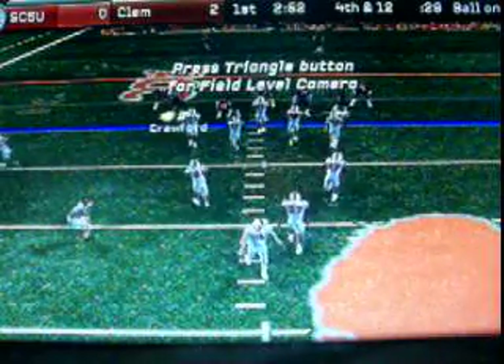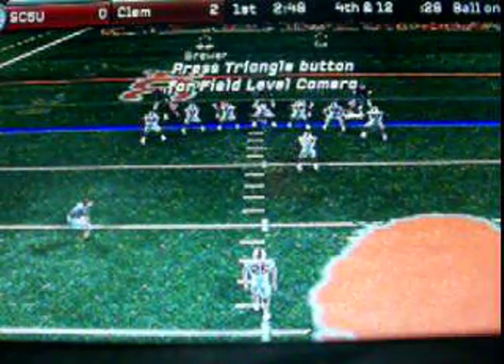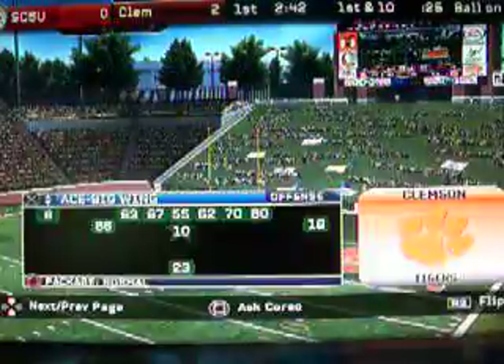It's fourth down now, and we'll see the Buckeyes punt. Bruins is the deep man awaiting the return. He gets it away and it's a skyrocket. He calls for the fair catch. Offense on their last drive and on fourth down.